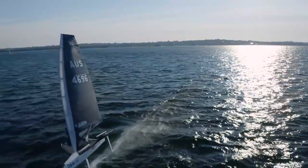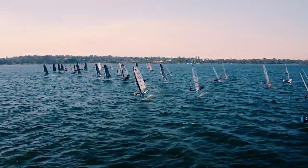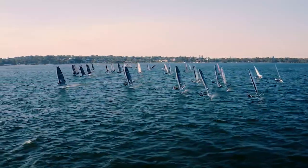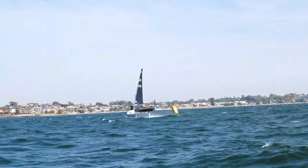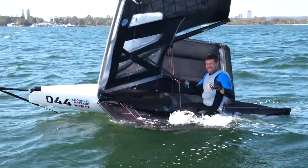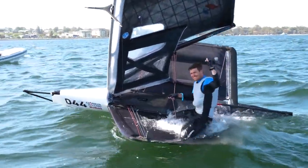It came out really well, and with constantly refining the sail it's gotten better and better — the final product obviously is really fast. I had four good starts and four good races, and managed to win the title with a day to spare.